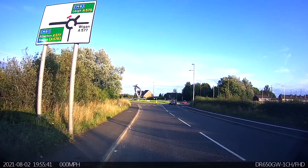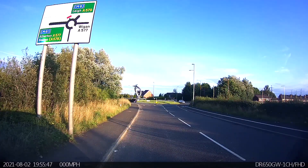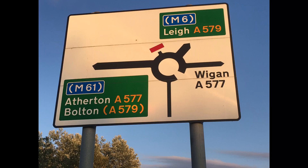We're approaching Talbot roundabout from the test centre side, which is Givefield Park Avenue. On the sign you can see there are five exits in total. Exit one, towards Atherton and Bolton, is at a nine o'clock position. Exit two is the dead-end symbol on the sign, towards the Ozen estate and down the side of the Talbot pub. Exit three is for the M6 and Lee, which is roughly two o'clock.